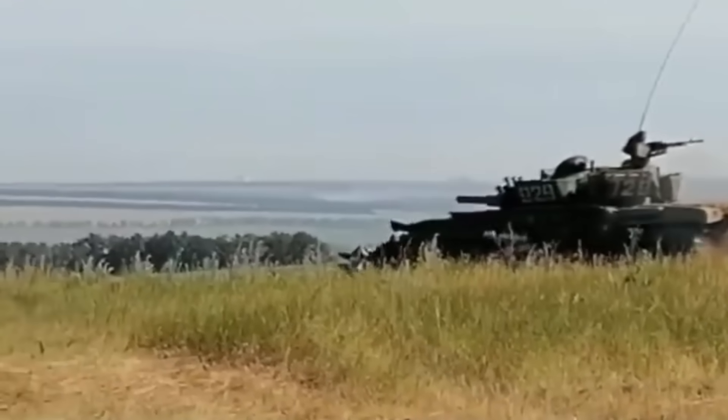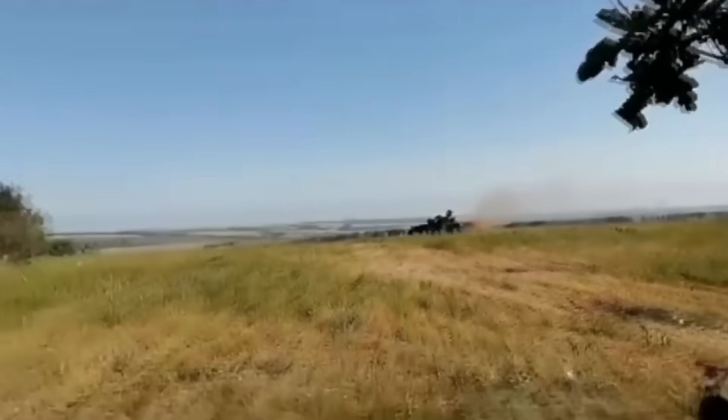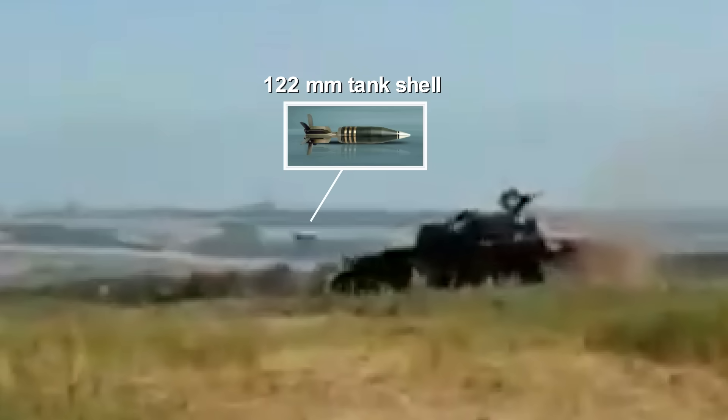This Russian tank was attacking Ukrainian fortified positions, but the tank crew did not know that a Ukrainian tank was hidden among the trees. As a result, at one point, the Russian tank was hit by a tank shell.